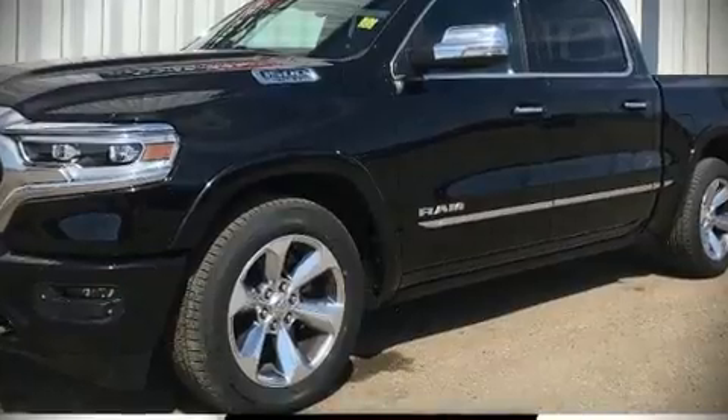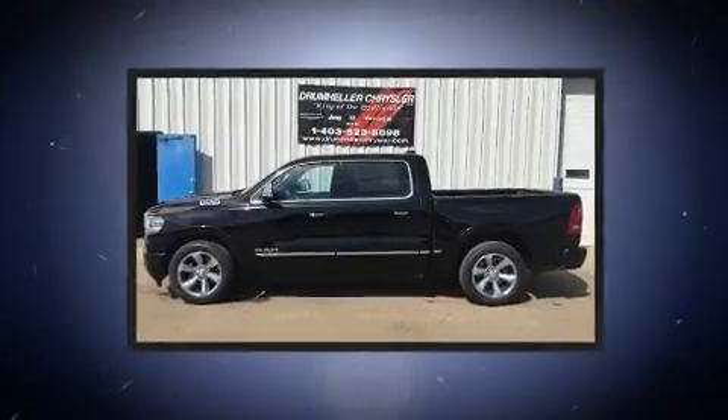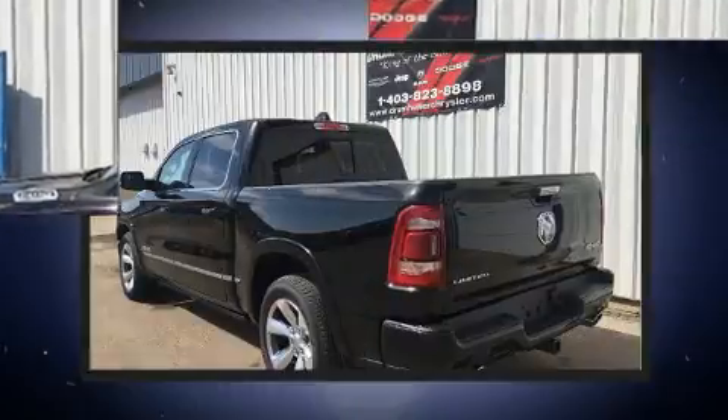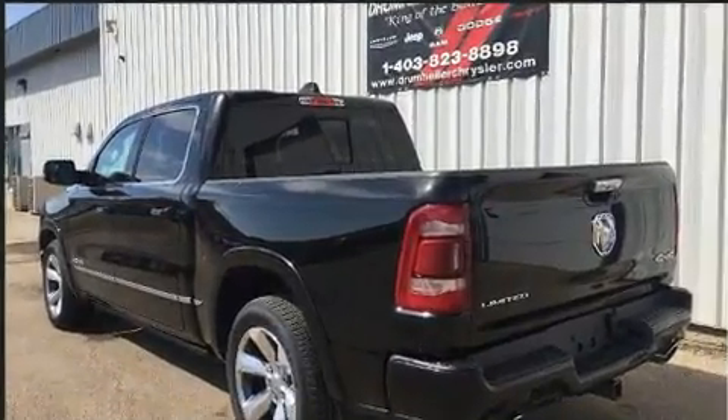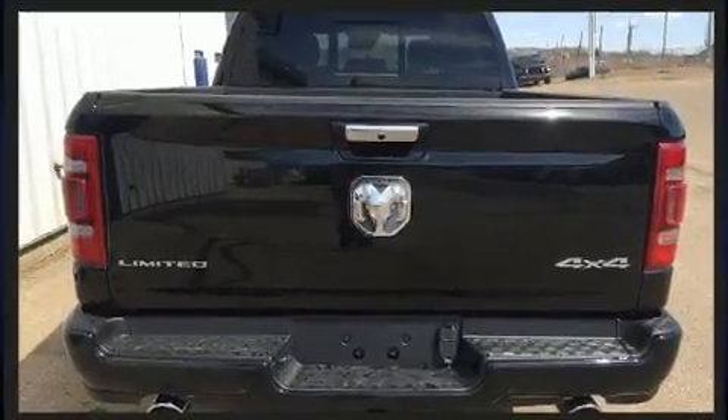This four-door, five-passenger truck will allow you to take command of the road with confidence. A wealth of standard features mean that you no longer have to sacrifice, like power windows, mirrors, and seats, lane departure warning, blind spot sensor, a trailer hitch, a bed liner, and voice-activated navigation.